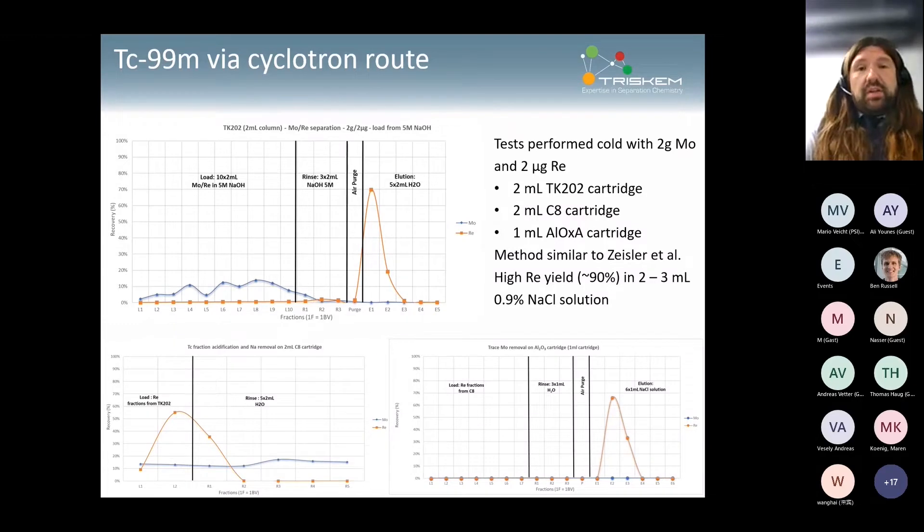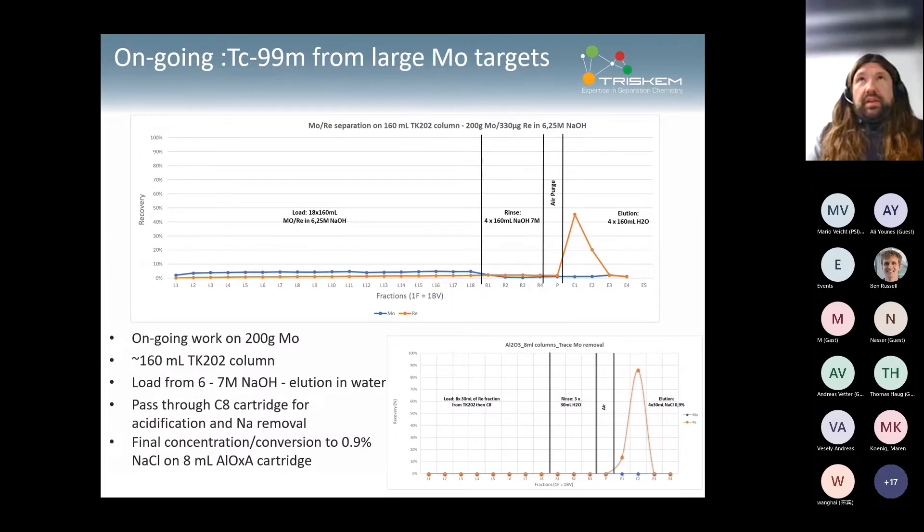One application we've been looking at is preparing Tc-99m — we don't have a cyclotron so all work has been done cold, using lithium equivalents, with small cartridges to build TK202. The cation exchanger size is typically the same as the TK202 cartridge to have enough capacity to neutralize the solution and remove sodium. The alumina cartridge afterward is much smaller — you want to concentrate technetium and elute in as small a volume as possible. Following the Zeissler method using TK202, you get a very high purity product with chemical yield above 90% in a small volume.